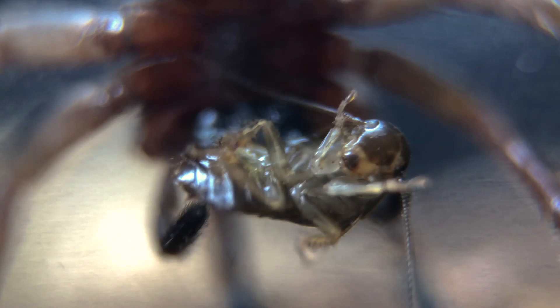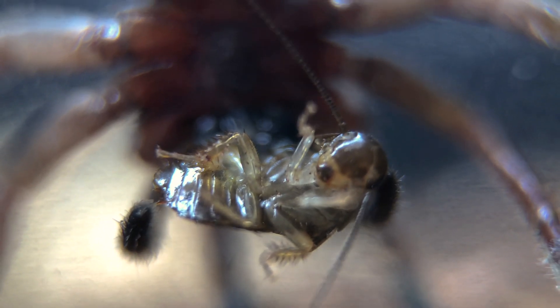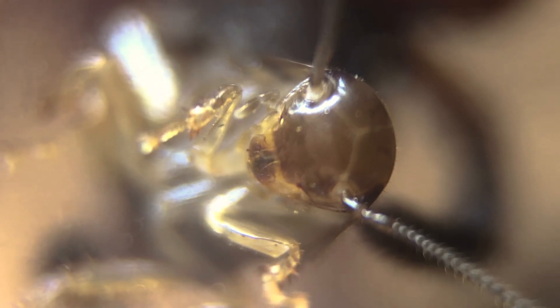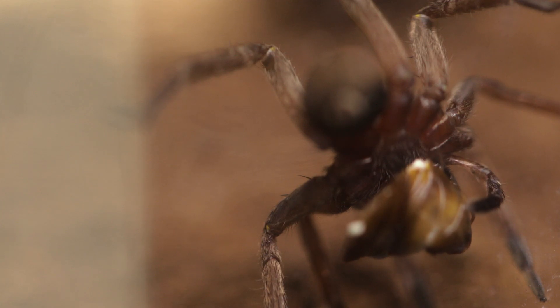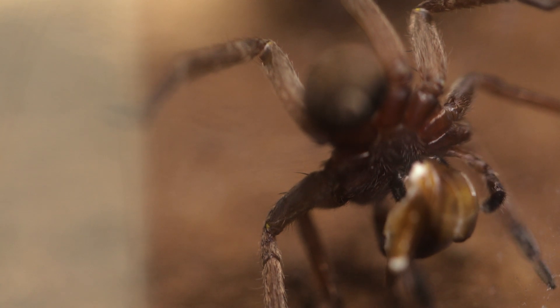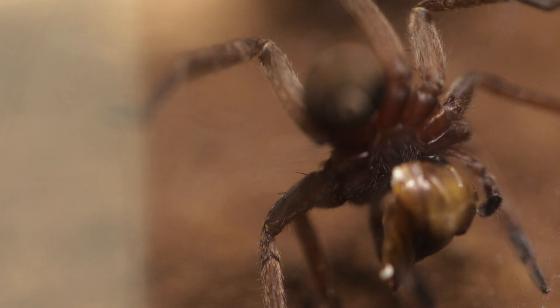They can cover two feet of ground in under a second — the same speed as a human running a hundred meters in one second. This insane foot speed is just like one of my wolf spiders chasing down prey along the ground. And then to add to that, a second ability to climb walls and see in all directions — that really reminds me of a huntsman. Huntsmen also like to take their food up to the side of the enclosure to eat it.